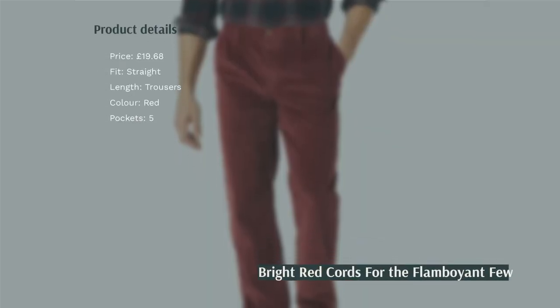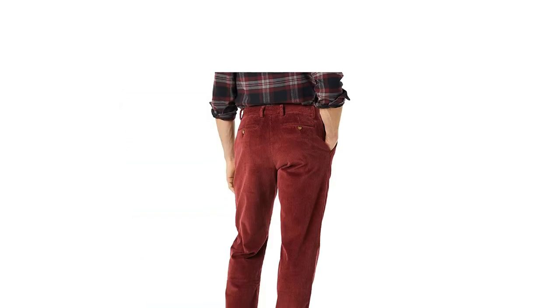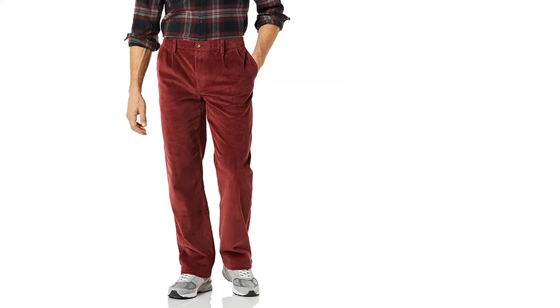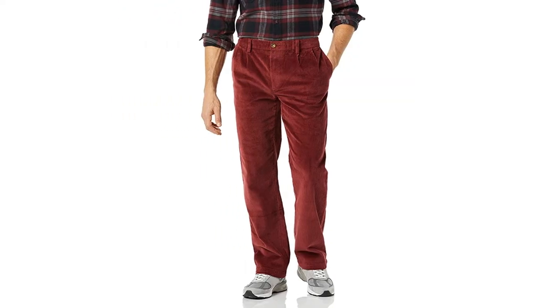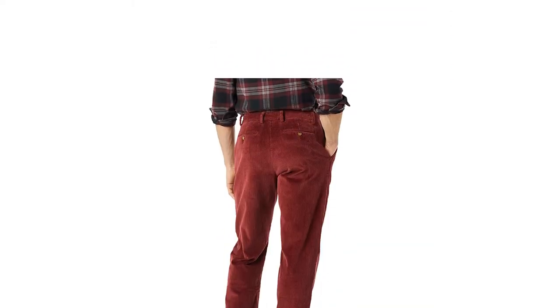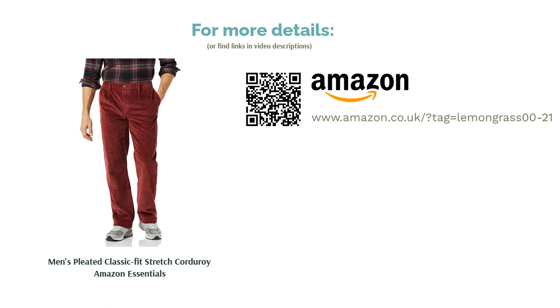Although they do have a certain flamboyance when it comes to aesthetics, the practical side of the trousers is also there, with five pockets and a nice taper throughout the leg. The company provides a range of sizes from 28 inches to 42 inches, and a couple more neutral colors such as gray and black should you prefer. It's also worth mentioning that these are quite a steal considering how much it costs for clothes nowadays.